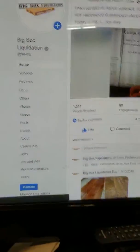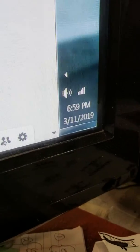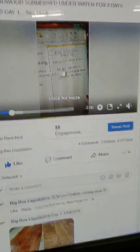This is Adam with Big Box Liquidation. I got busy, so it's been 22 hours. Yesterday I said it was March 3rd — it was actually March 10th at 8:29 PM, so it's now 6:59 AM March 11th. It's not a 20-hour update, it's a 22-hour update. So let's go back over the floor.